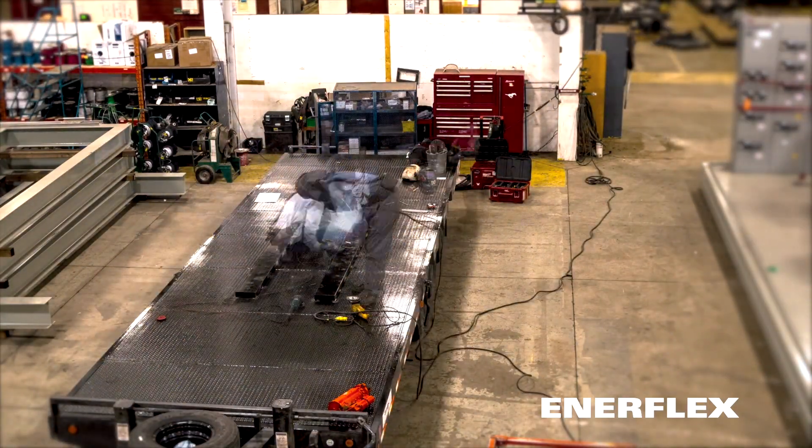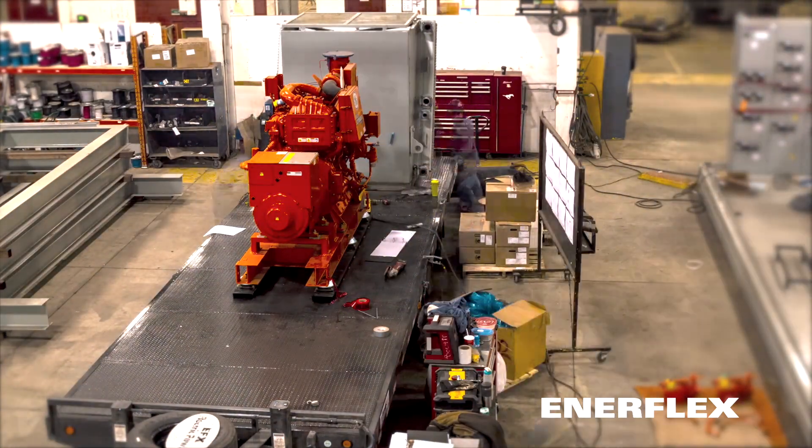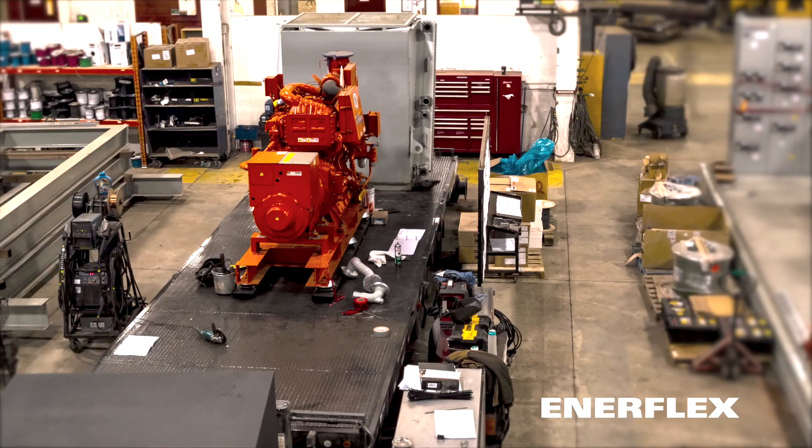It utilizes the Waukesha F18GL natural gas engine, a Stamford generator, an ACE cooler and ComApp controls.